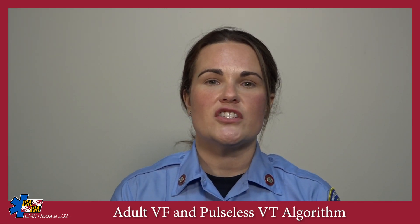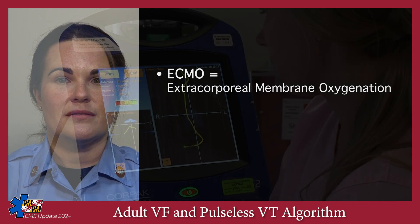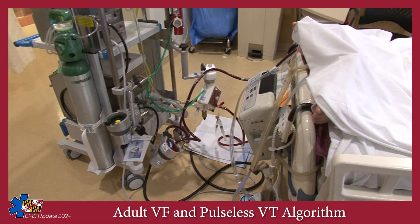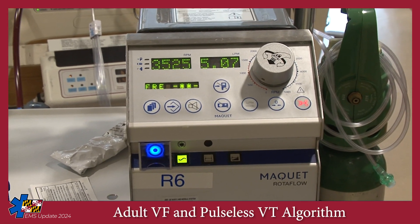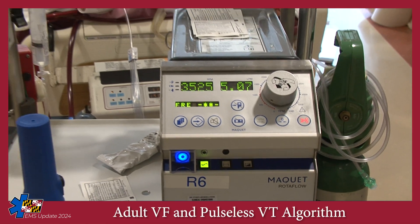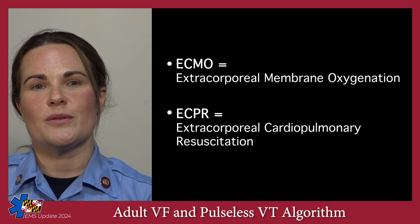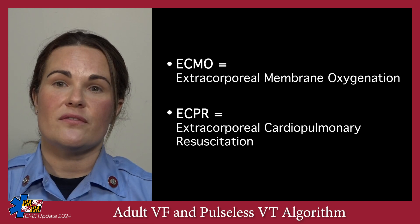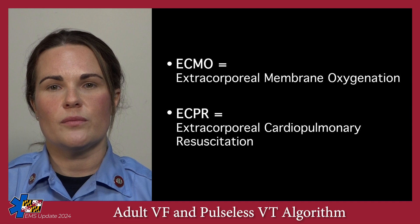Let's circle back and talk about ECPR and ECMO. ECMO stands for extracorporeal membrane oxygenation — a form of heart-lung bypass that temporarily replaces the function of the heart and lungs. This occurs by placement of large catheters that allow venous blood to be pumped out of the body, through an oxygenator, and then pumped back into the arterial system. If a patient is placed on ECMO during cardiac arrest, it is termed ECPR, or extracorporeal cardiopulmonary resuscitation. This buys time for doctors to identify and treat a reversible cause of the cardiac arrest, such as an acute myocardial infarction.